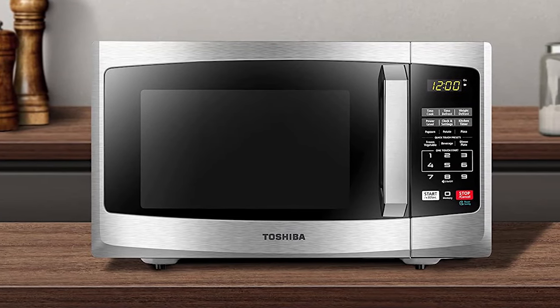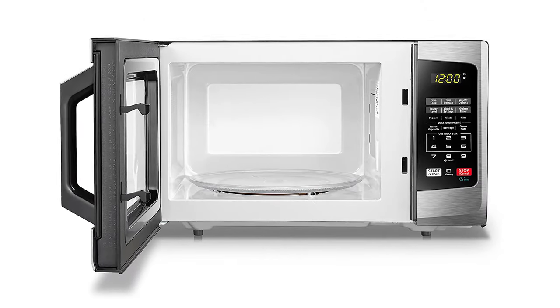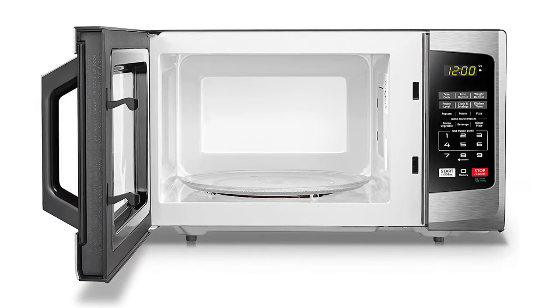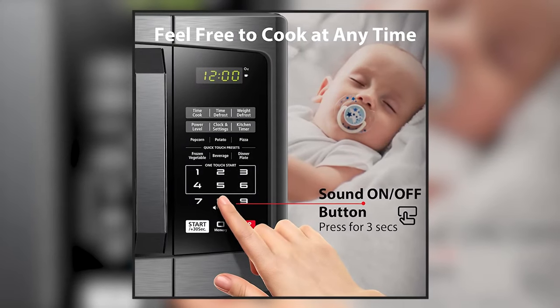The compact size is ideal for compartment kitchens, vacation homes, offices, and dorms, yet it provides enough space for common dishes. Equipped with an LED cavity light — a power-efficient and durable solution — this Toshiba microwave oven offers a crystal-clear interior view when cooking, allowing you to monitor dishes clearly.